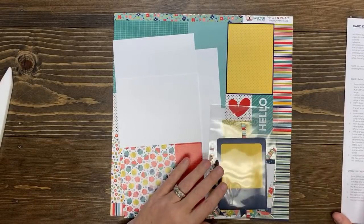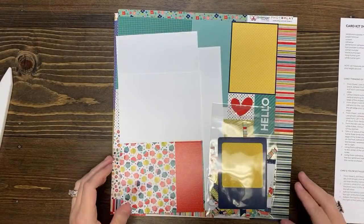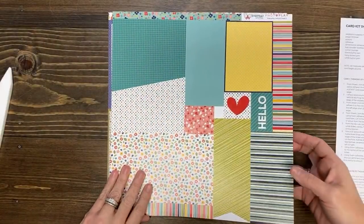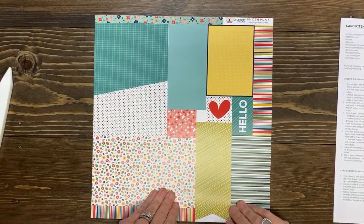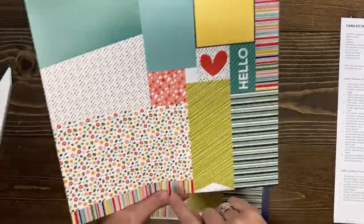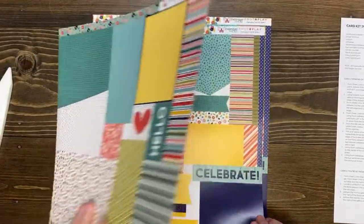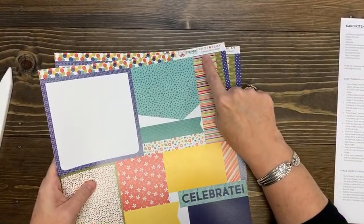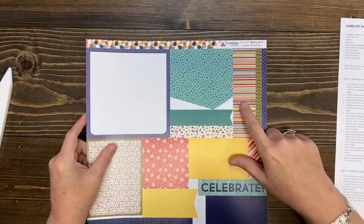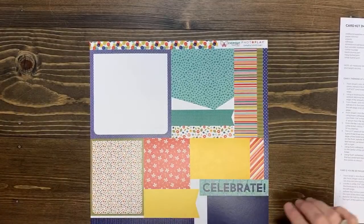We're going to start with the first card. What I like to do is flip this over and find the card I'm working on — the Thinking of You. I like to kind of get my eyes on it. It says, first from sheet number one. Let me pull these things aside. There's my die-cut pieces, these are my bases. Let's find sheet number one. Here's what's really cool — they're numbered. There are only four sheets this time. They're numbered at the top: 'Every Day Card Kit Sheet One.'